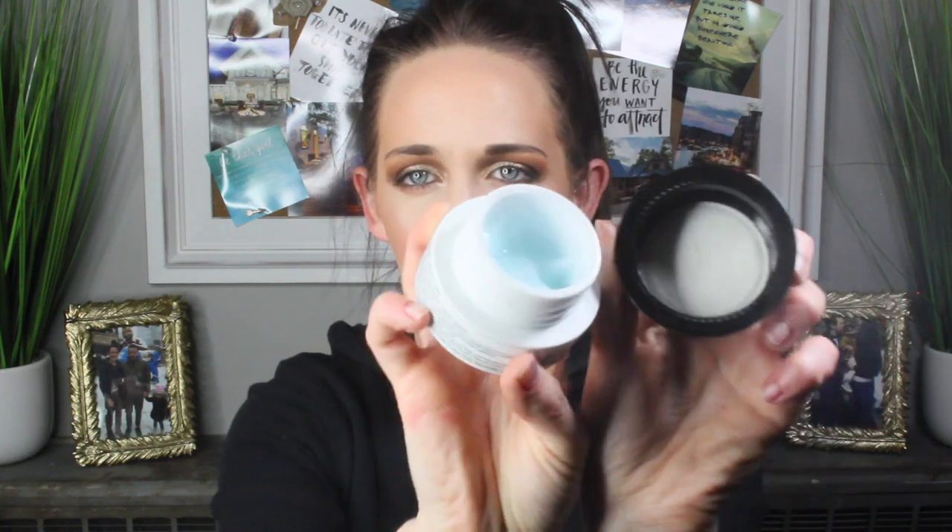Next up I have this Belif True Cream Aqua Balm. I accidentally bought the Aqua Balm instead of the Moisturizing Balm, and I basically just need to use this to get it gone. I definitely prefer the Moisturizing Balm for myself since I have more dry skin — if you have oily skin you might prefer the Aqua Balm. I go through both pretty quickly, and I'm roughly at the ridge of the jar. Once you reach that ridge the rest of the product goes really, really fast, so I don't think I'll have a problem finishing this. I want to use it up so I can buy the Moisturizing Balm during the VIB sale.